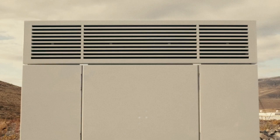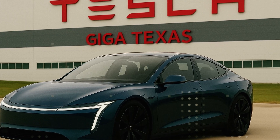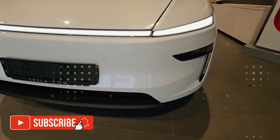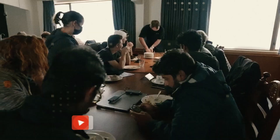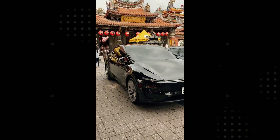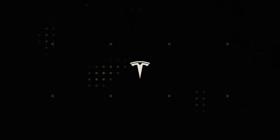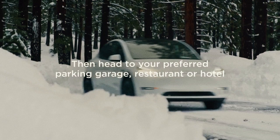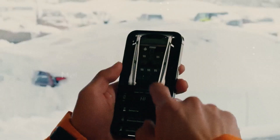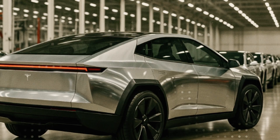Inside, though little has been revealed yet, rumors suggest that Tesla is testing different configurations of seats and panels that could be produced as interlocking modules. This would be a revolution in the assembly line, as it would allow the same part to fit into different models. Imagine a panel that works for both the Model 2 and the RoboTaxi. The economies of scale would be absurd. And this type of modular thinking is what separates a regular factory from a Gigafactory that produces a car every 30 seconds.